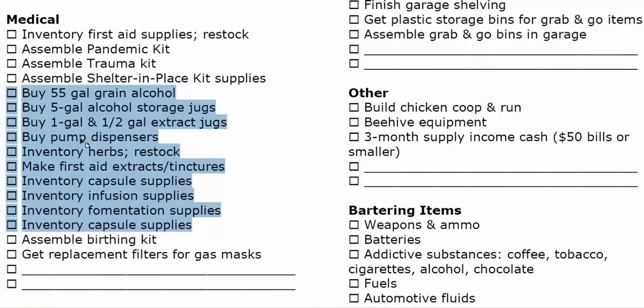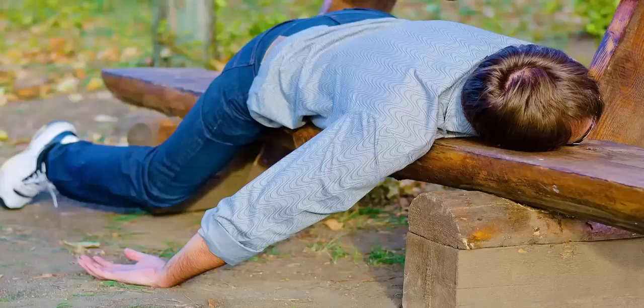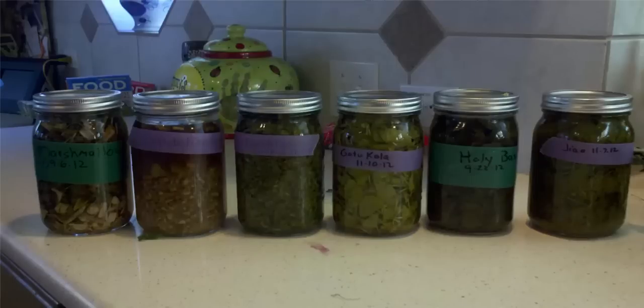I should explain why we're getting 55 gallons of grain alcohol — not because we're heavy drinkers, but my wife is a certified master herbalist. These are simply supplies she needs to make tinctures and extracts. We really feel that essential oils and natural health remedy items are part of our long-term and daily preparedness.